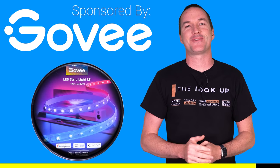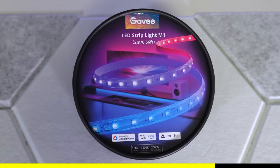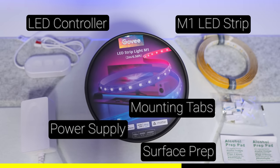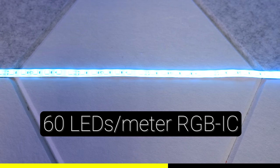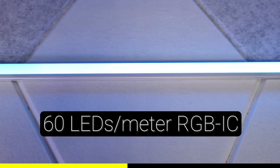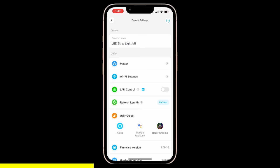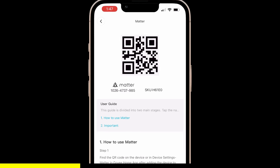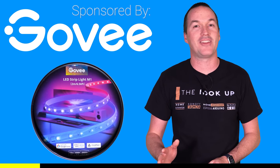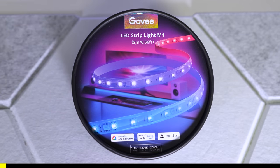I'd like to thank Govee for sponsoring this house tour. Govee just released their first Matter-certified LED strip, the M1. The M1 strip includes everything you need for a painless install right in the box, and has an LED density of 60 LEDs per meter, which is perfect for creating a spot-free look without too much energy consumption. Because the M1 strip is Matter-certified, you can add it directly to any Matter border router to enable 100% local, cloud-free control, which means lightning-fast response times and no loss of functionality if the internet goes down. Check out the Matter-certified Govee M1 strip using the link in the description.